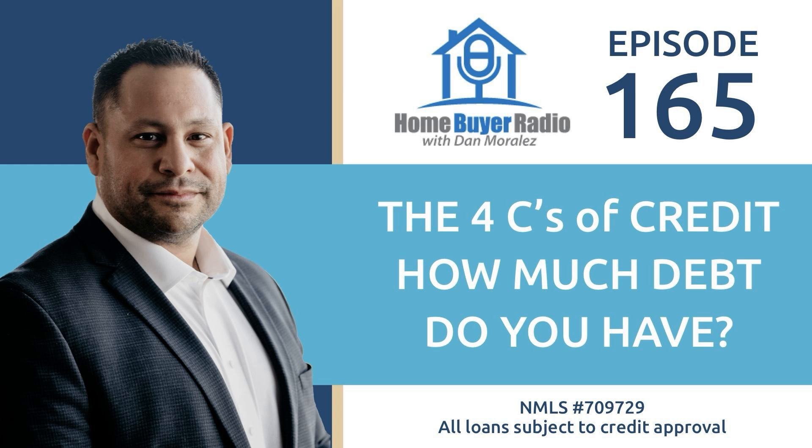That's something you should understand and know when you get ready to write an offer. As a side note, if you're moving into a neighborhood that has an association, you should probably read the bylaws of that association to make sure there are no rules, restrictions, or covenants that would be a deal breaker for you. Make sure you're talking to your agent about that.